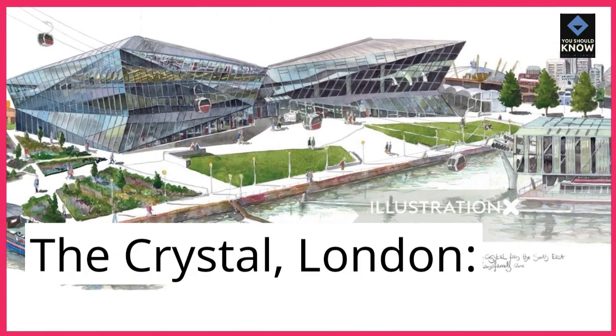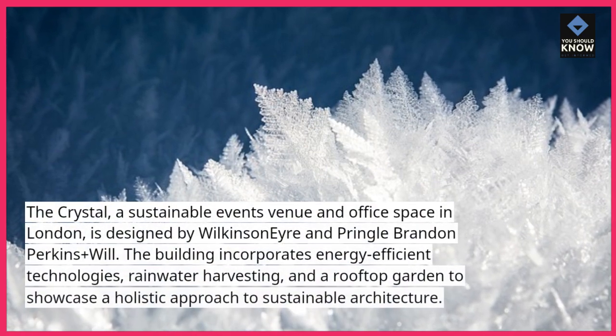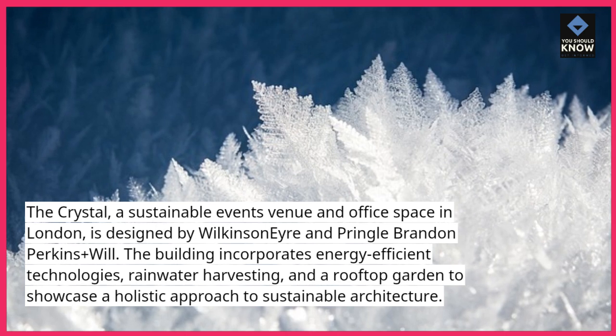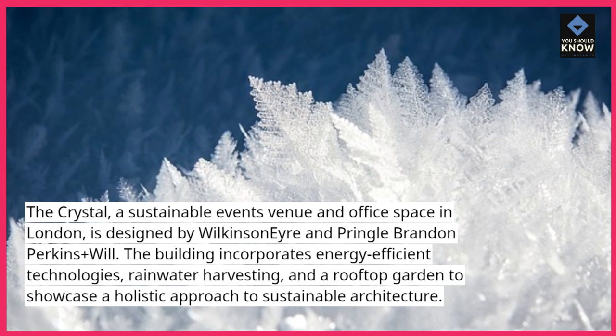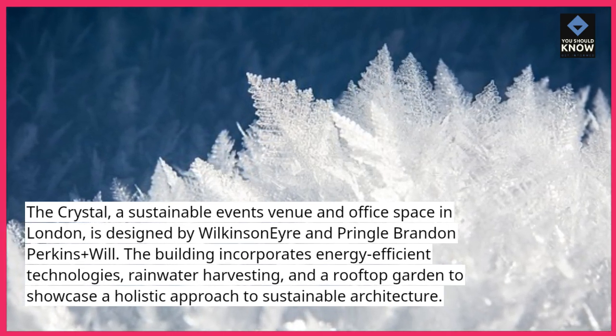The Crystal, London. The Crystal, a sustainable events venue and office space in London, is designed by Wilkinson Eyre and Pringle Brandon Perkins Plus Will. The building incorporates energy-efficient technologies, rainwater harvesting, and a rooftop garden to showcase a holistic approach to sustainable architecture.